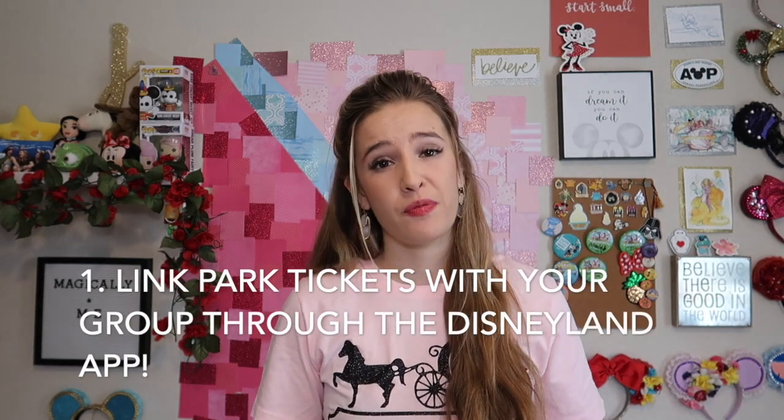Now that I've told you what MaxPass is and what it includes, I'm going to go into some tips that have really helped me throughout the years of navigating the parks and making the most of my day. First, if you're in a big group or even a small group, have one person link all of your park tickets together through the app so that you can all get the same MaxPass time for all your FastPasses throughout the day. That's better than everyone having their own tickets on their phones and trying to guess what times you can all get at the same time. It's really nice to put your whole group together in the same app on one phone and have one person book FastPasses for everyone.